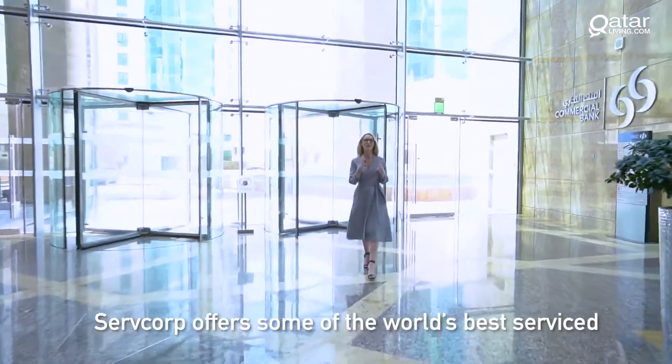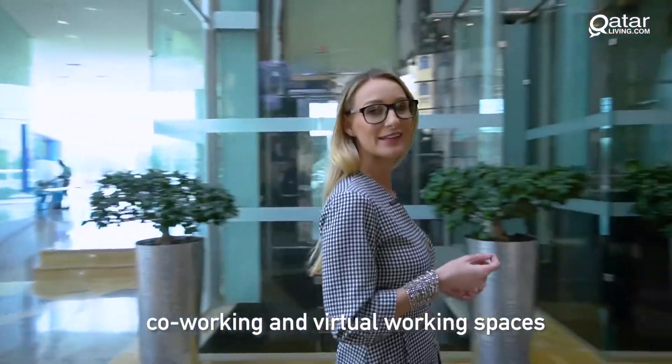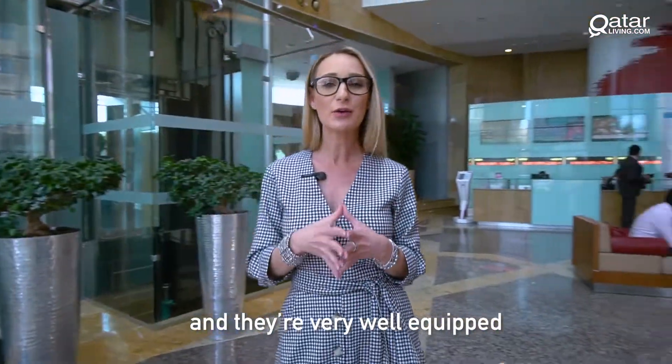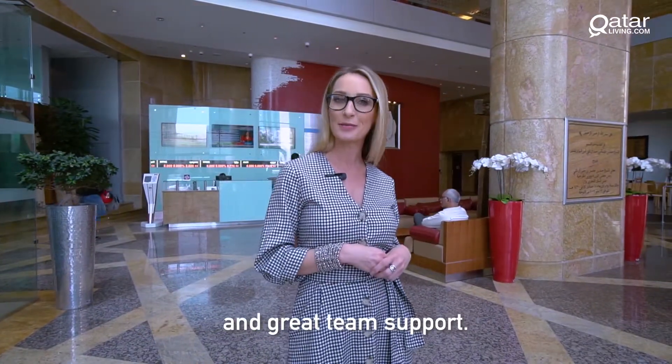Surfcorp offers some of the world's best serviced co-working and virtual working spaces, and they're very well equipped when it comes to the IT infrastructure and great team support.